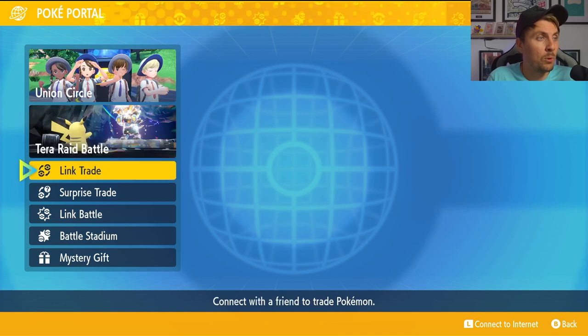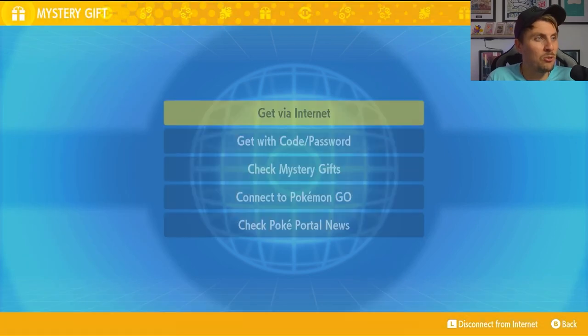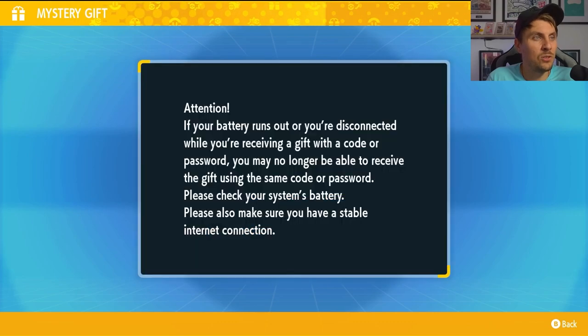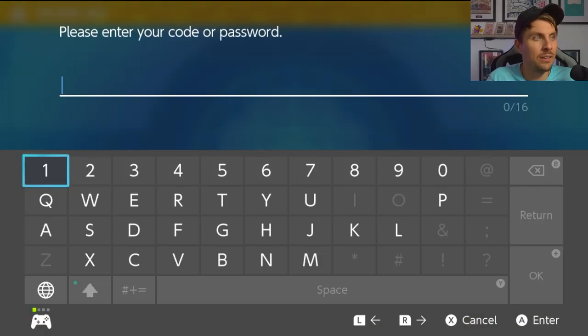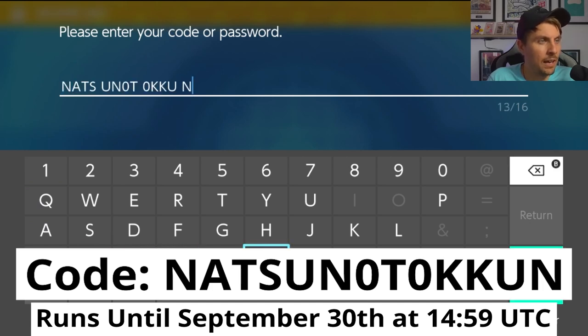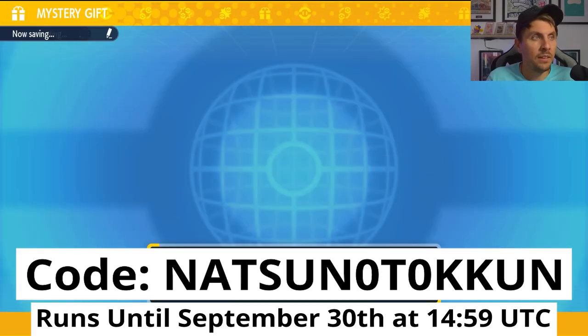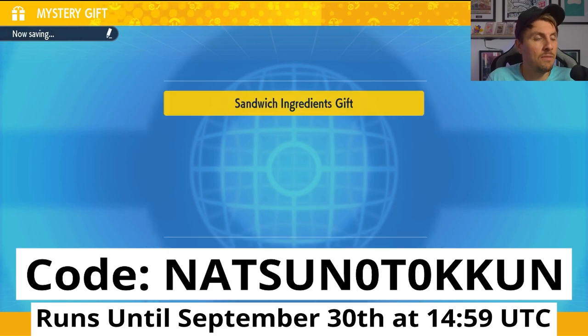All you need to do is come onto your PokePortal and make sure that you are connected to the internet. Then come into your mystery gifts and once you're here come in to get with code or password. The code that you're going to want to use for this brand new mystery gift is Natsu no Token, and it will as always be on the screen with all the details for when it will run, and once you've put this in you'll get the mystery gift delivered to your game.